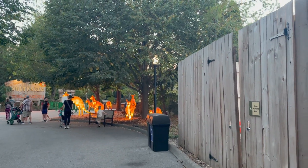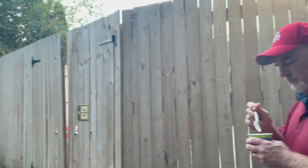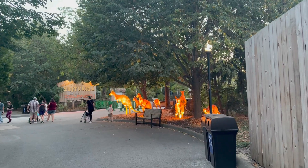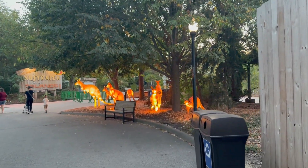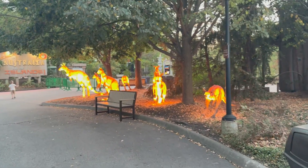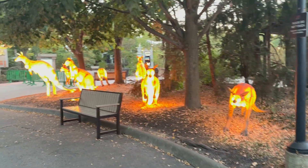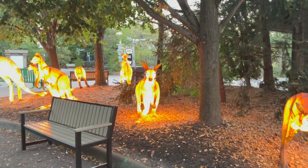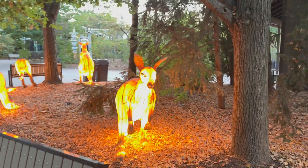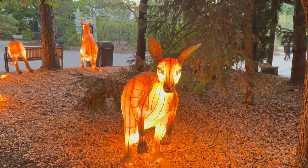It's still not totally dark but it is getting darker. We're eating Dipping Dots as we walk to the back of the zoo through Australia. We're going to start back here and make our way to the front to see all the cool lanterns. They've got some kangaroo lanterns up here — love how they move, his head is moving. So cool.